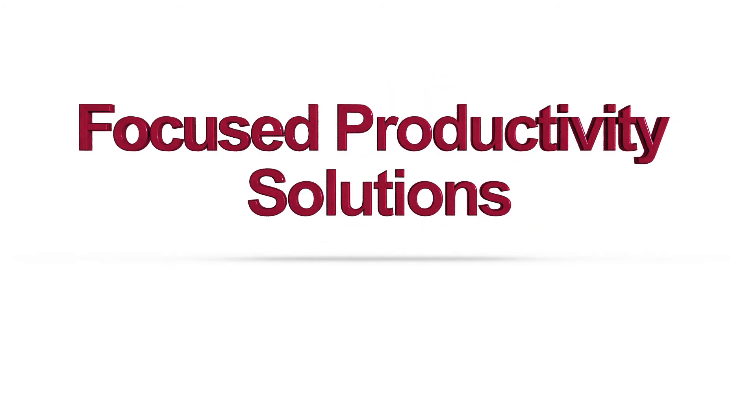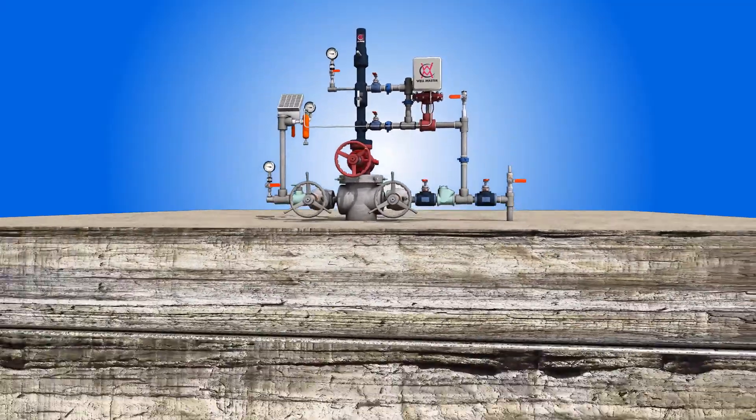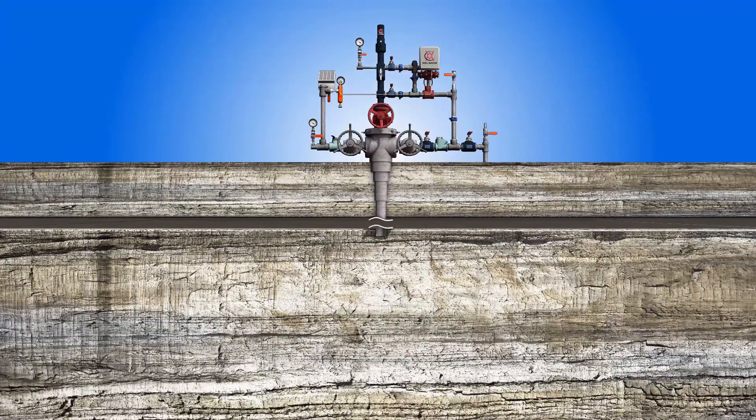Wellmaster's focused productivity solutions help producers with the unique challenges presented by horizontal and directional wells. Traditional practices have been developed historically based on experience with vertical wells. Advanced directional drilling technology allows producers to drill from pads and reach their targets with s-shaped wells. Shale and tight sand plays use this same technique for horizontal wells.